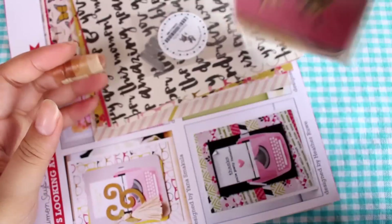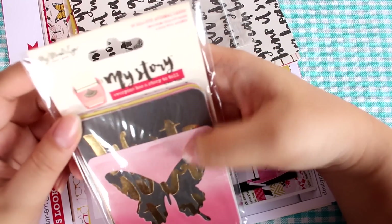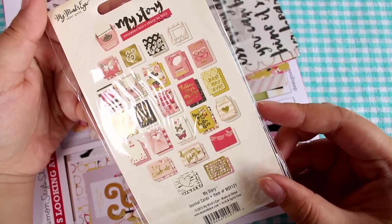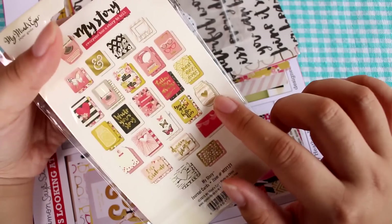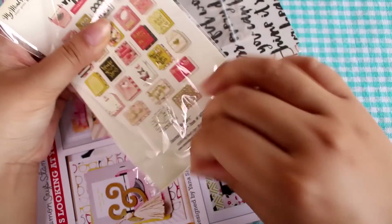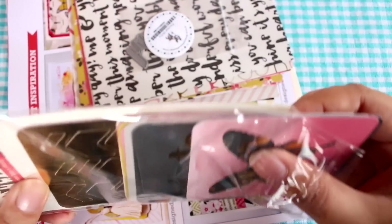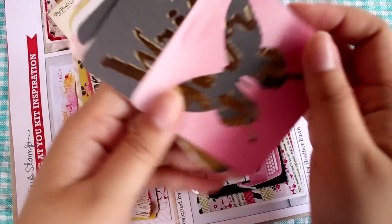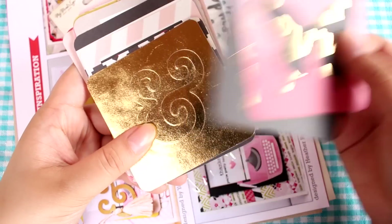There's a little packet here — it says My Story, everyone has a story to tell, and it says 24 die-cut journal cards. You can see them all in the back here, I think. They're very pretty, very pink and gold. The Mason jar one is so cute. Here are the cards — these are really cool.